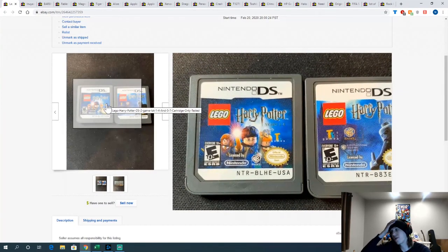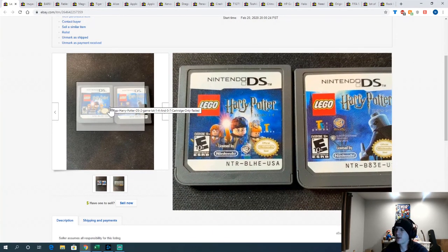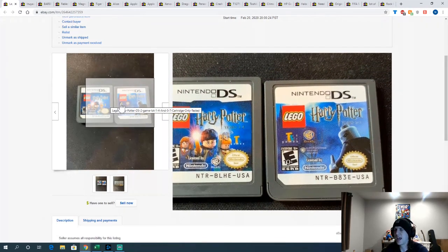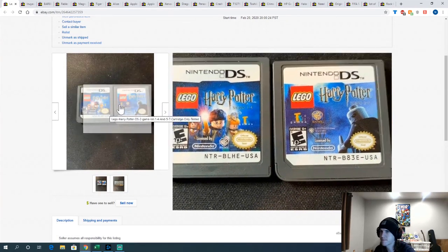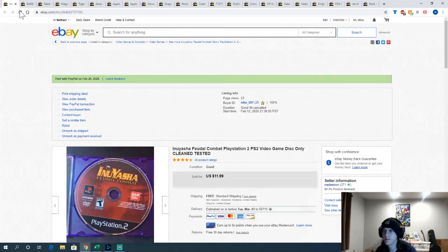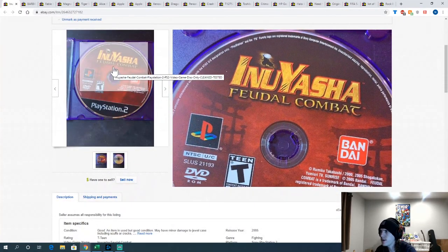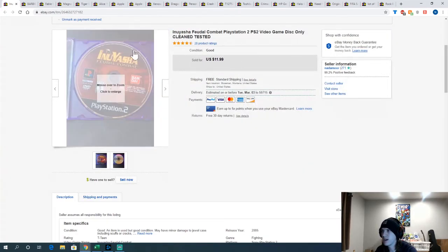These two LEGO DS games came from a bundle a while ago. With cheaper games I generally bundle them in sets of five to sell, but I kind of set these aside and forgot about them. I realized they're actually a complete set on DS, so they were probably worth selling together. And Inuyasha: Feudal Combat — another disc-only one at $11.99, lower end price but not bad.